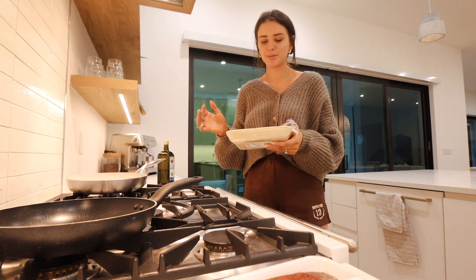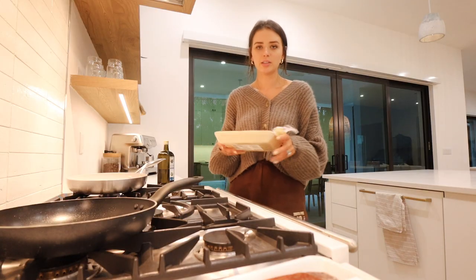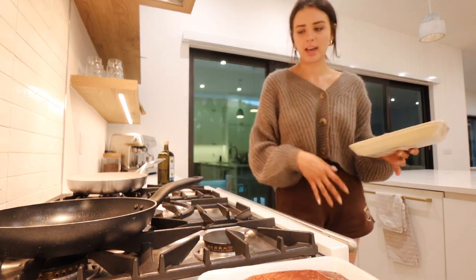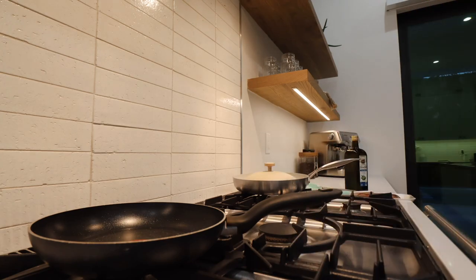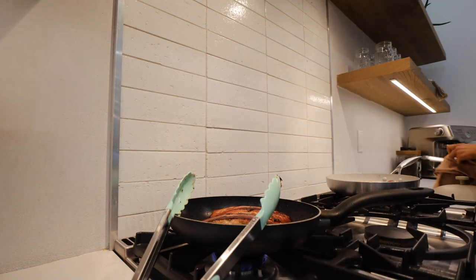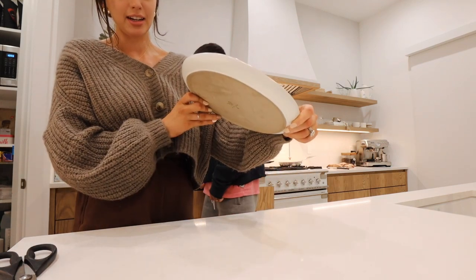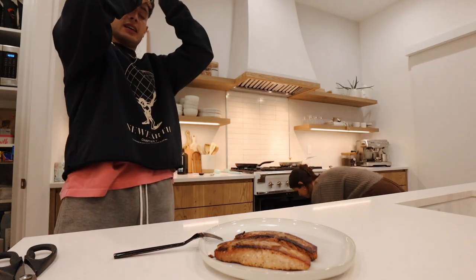It says mild but sometimes mild is too spicy for me — I can't really handle much spice. Whatever I don't eat I can use as lunch the next day, same with anything Gabe doesn't finish. Taste test time — this is the first time I've ever tried grilling salmon and I really hope I did it okay!